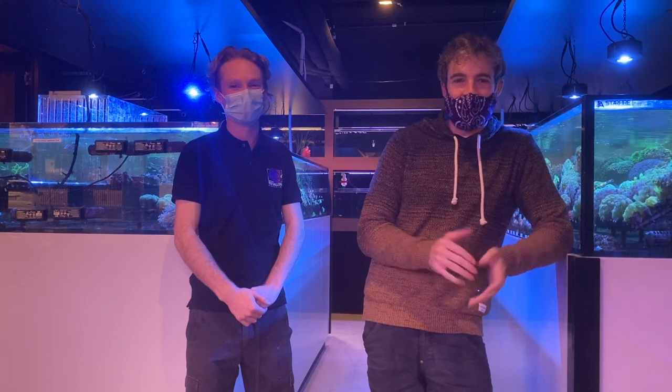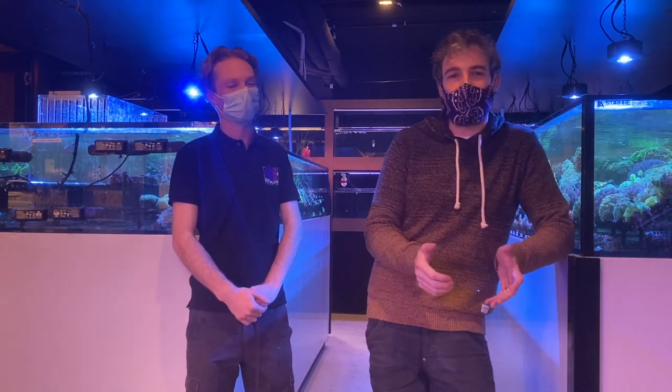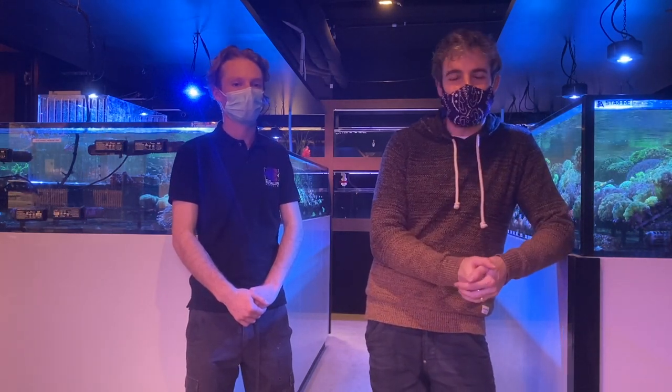My name is Marcus and I'm Jack and you're watching the Reef Nerd YouTube channel. Today we're here at Reef Galleria Aquarium Cafe in South Melbourne. This is going to be the first video in a mini series featuring Reef Galleria. We're going to talk a little bit about reefing in the current environment, particularly here in Melbourne, given we're in stage four lockdown and COVID. But life goes on and so does the aquarium trade and the reef hobby.